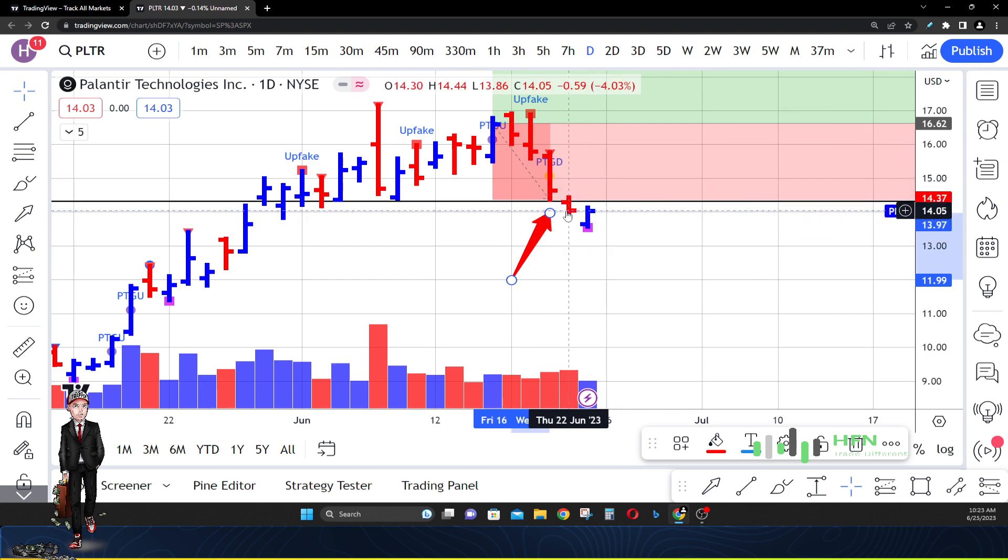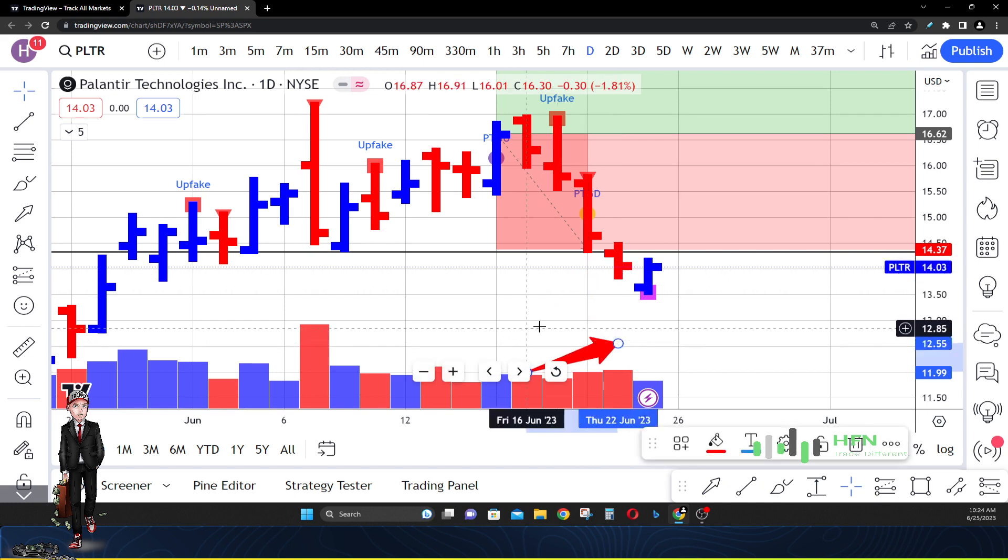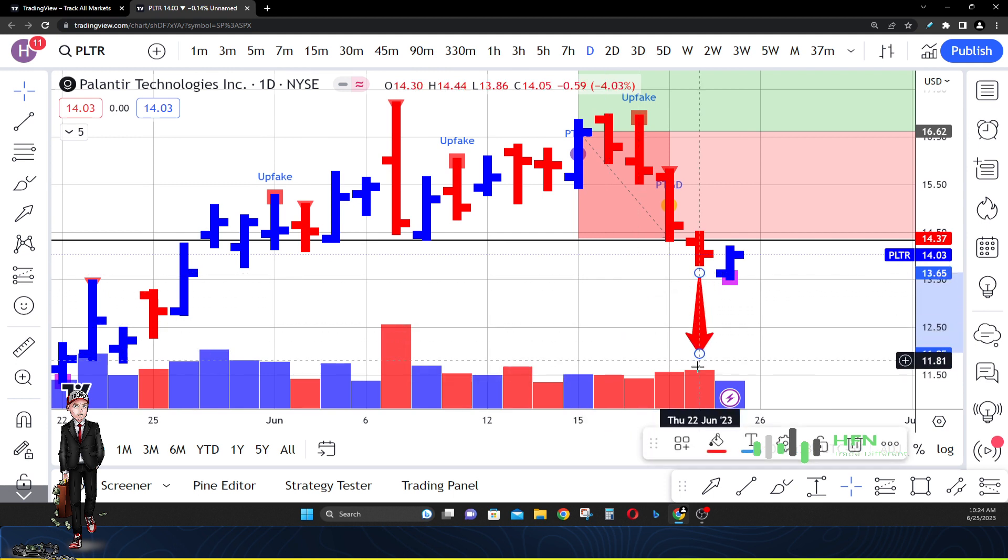Look at this daily price bar — look at the 22nd of June. Does this stand out to you? Because it should. The spread of this daily price bar in Palantir is minuscule, so small compared to what we've seen the last four or five days of trading. But look at the volume on that day — the volume is higher than it was the last four days of trading. Why is the spread so small? Because someone was buying Palantir at that price. That's a good signal telling us that buyers are holding price right where we suspected support to be.